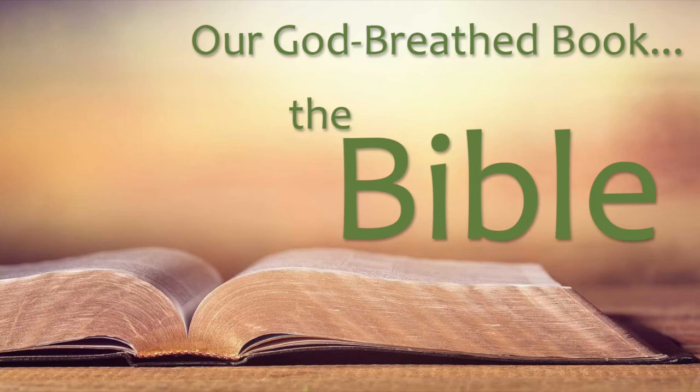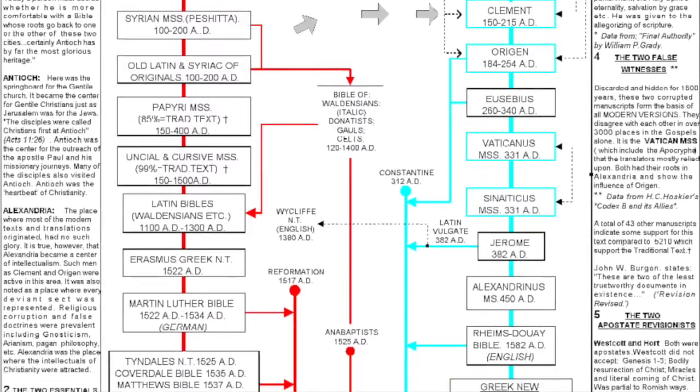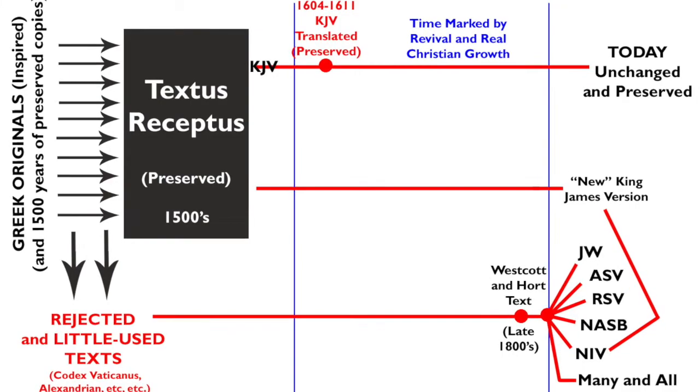All the studying for this lesson done last week freed me up today to spend hours doing something I've wanted to do for a long time, and I'm going to show it to you. So there's chronology — we've already seen that, we've already talked about the Antioch and Alexandrian lines — simple Greek text history.